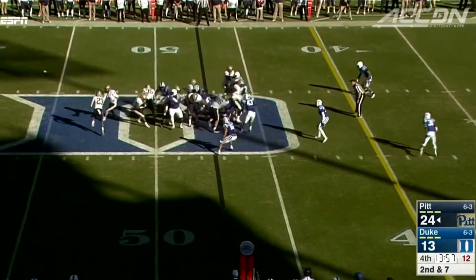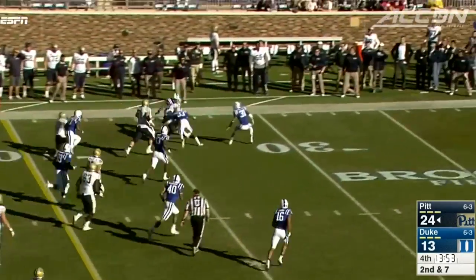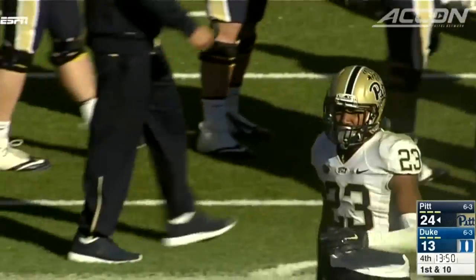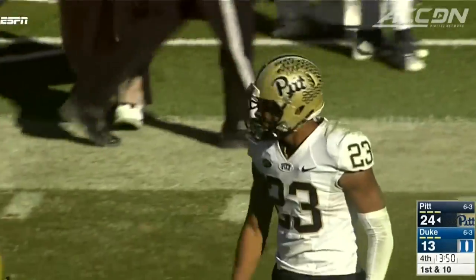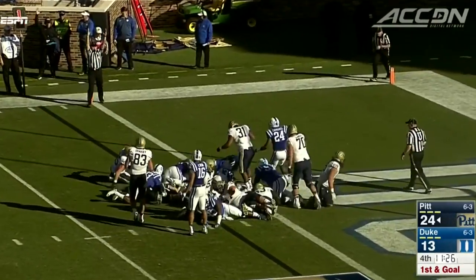In the fourth quarter, find a way to get Tyler Boyd the football — the handoff there, 16-yard pickup, to the Duke 31. Boyd: eight carries, 79 yards. That sets up a Quadri Oleson touchdown, 31-13.